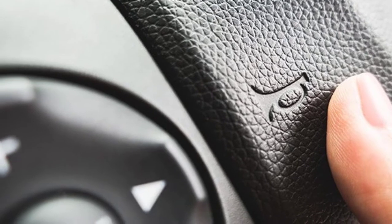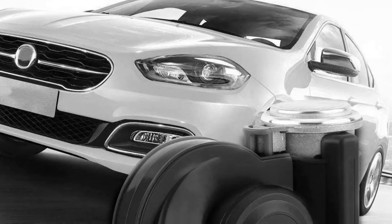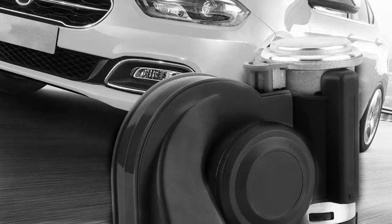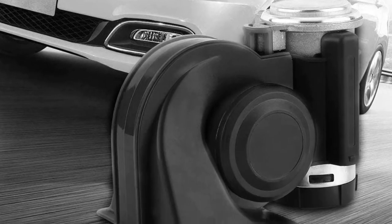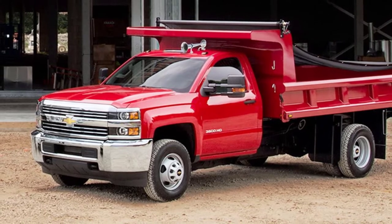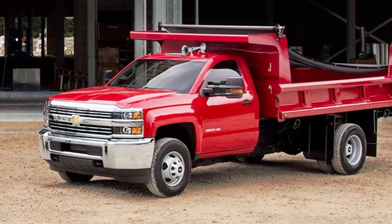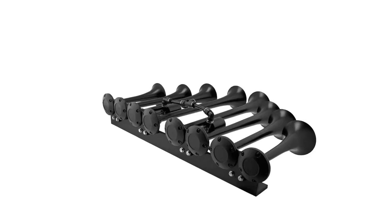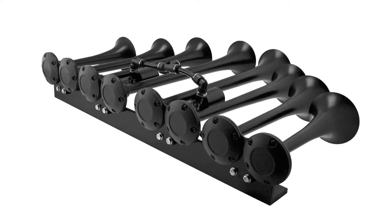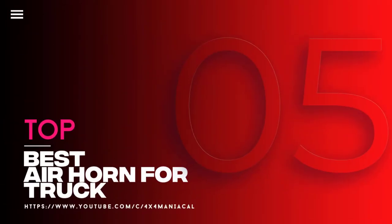You will get more authority over the traffic when you have an air horn for your truck. Off-roading, camping, or hiking makes air horns necessary. The best air horn for a truck has significant attractive features that keep your journey safe — be it people or animals, you can warn them about your approach from far. We've researched well and present the top five best air horns for trucks in this video. Let's get started.